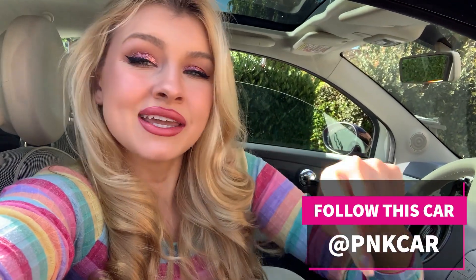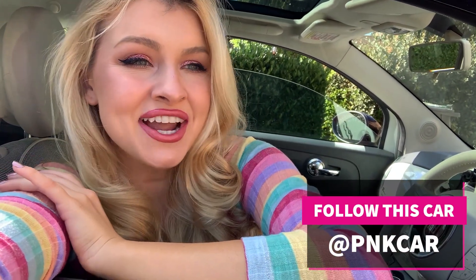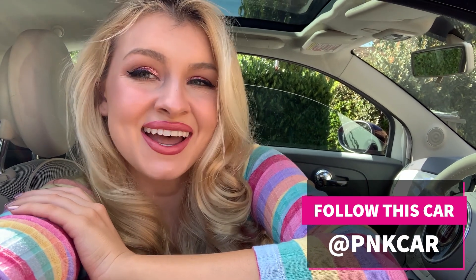Thank you so much again to Dean and to all of you guys watching. Follow this car on Instagram — it is PNK car, pink car — and no, I can't believe I got that Instagram username either. I hope you guys have a wonderful day. Thank you so much for watching. Subscribe because I'm going to be putting on a lot more videos about the car and other stuff. I hope you have a wonderful day. Life is good. I love you guys. See you soon, bye!